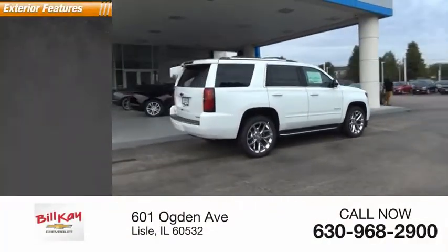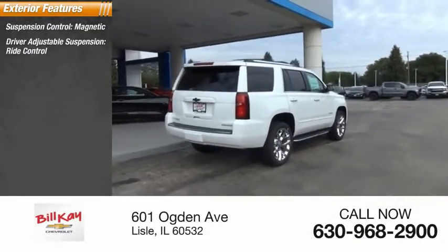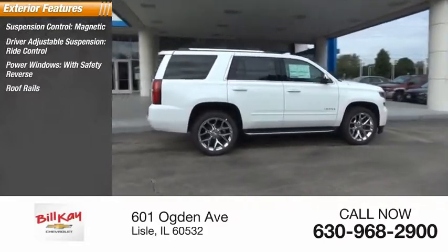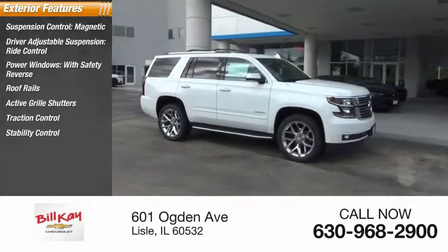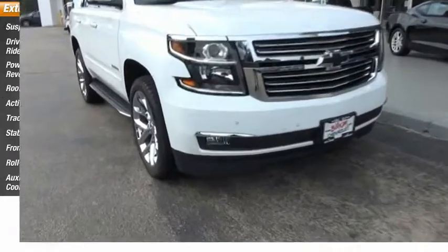Here are some of this vehicle's great options: suspension control magnetic, driver adjustable suspension, ride control, power windows with safety reverse, roof rails, active grille shutters, traction control, stability control, front suspension type strut, roll stability control, auxiliary transmission fluid cooler.